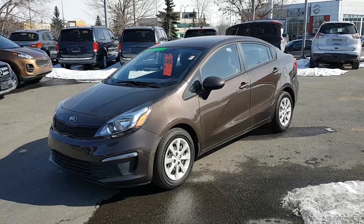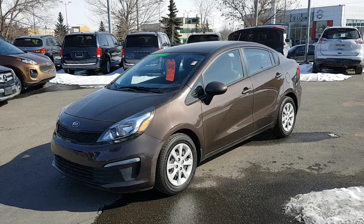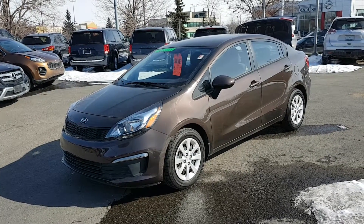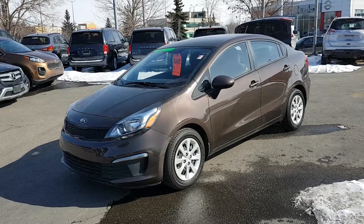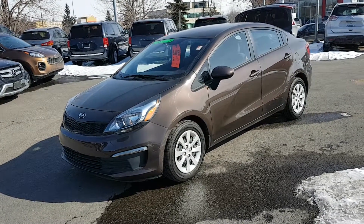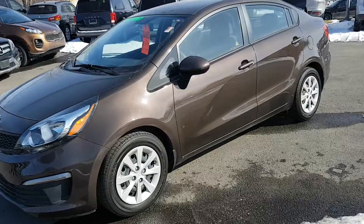Hey guys, Rick here at Straight Line Kia showcasing our latest arrival on our pre-owned lot. This stunning 2016 Kia Rio LX Plus is near new, it's low mileage, it gets great fuel economy — it's a really great commuter car within the city.